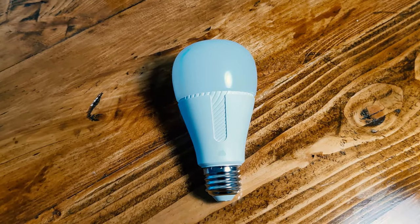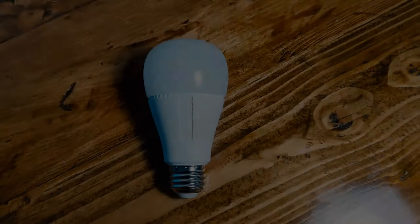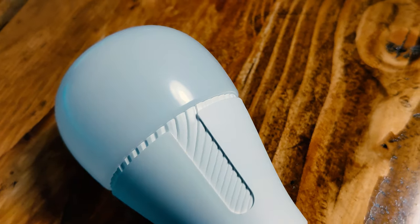The next bulb is the Kasa Color Light Bulb, which runs about $17 on Amazon. There are two different versions: the KL-130 at 850 lumens and the KL-125 at 800 lumens. Just be aware of that if you buy one bulb and later go back for another — you don't want two different lumen levels. The KL-125 comes in at just $10, which is quite a bit cheaper, and the two bulbs are pretty much the same stat-wise with just a 50-lumen difference.